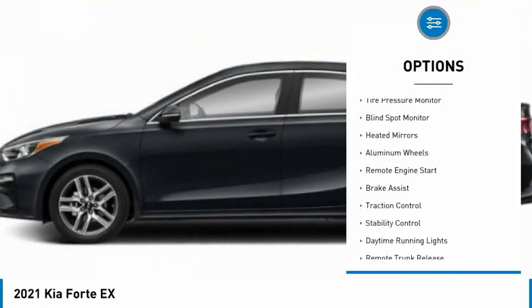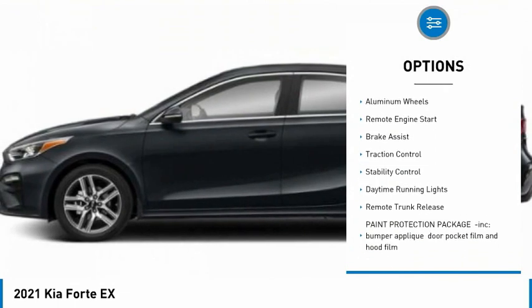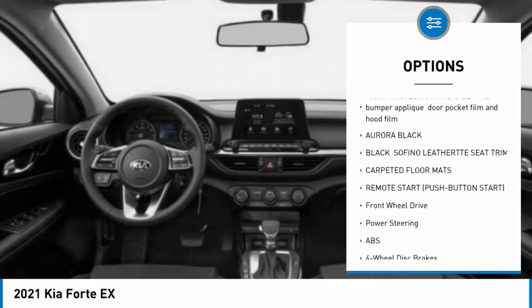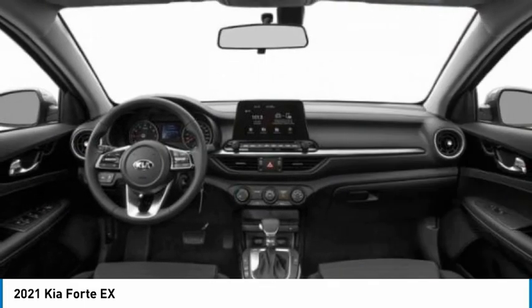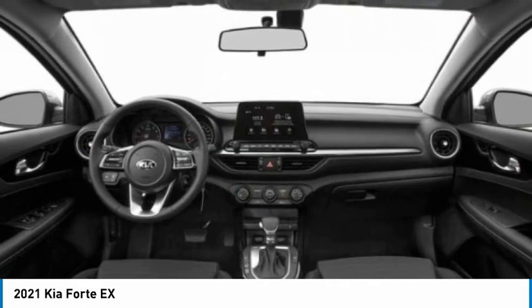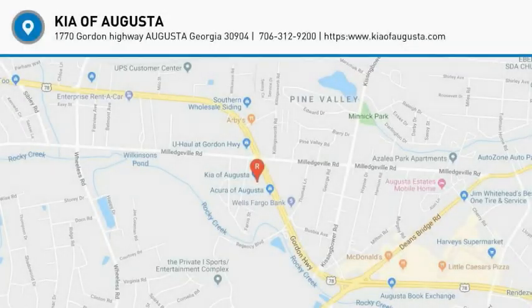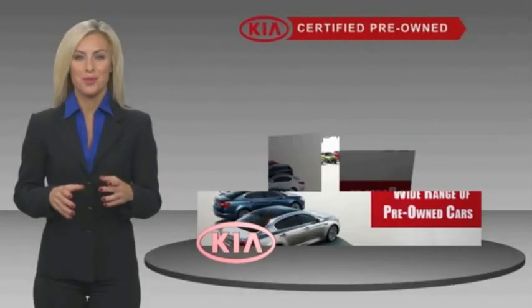Here are some of this vehicle's great options: tire pressure monitor, blind spot monitor, heated mirrors, aluminum wheels, remote engine start, brake assist, traction control, stability control, daytime running lights, remote trunk release. Your new ride is just a phone call away.